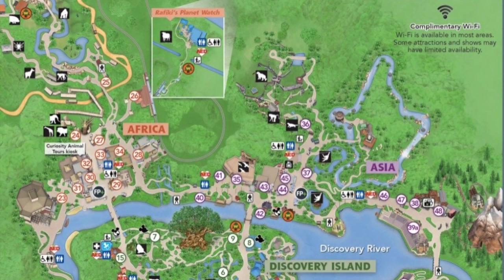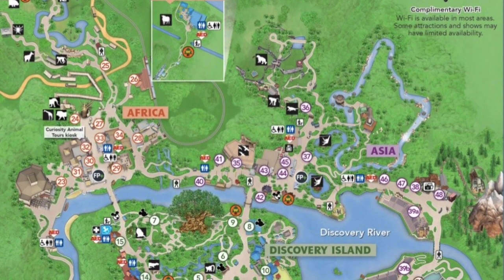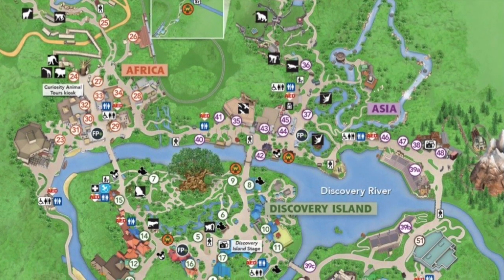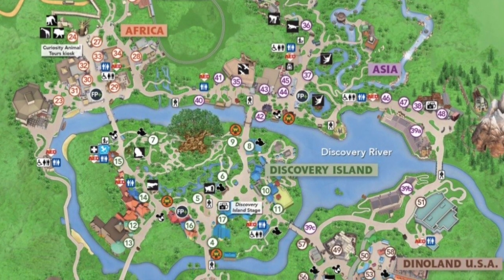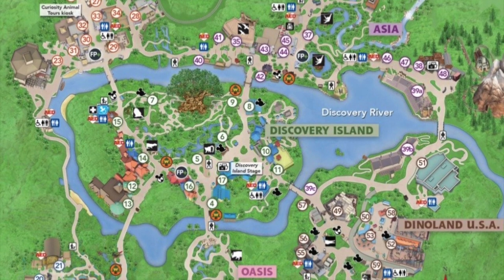Animal Kingdom park guests can also visit the Oasis, the area around the park's entrance with tons of birds. Africa is home to exploration trails, the Kilimanjaro Safari, and the Festival of the Lion King. Rafiki's Planet Watch is where you can learn more about animals and get up close and personal with the animals through veterinary care.